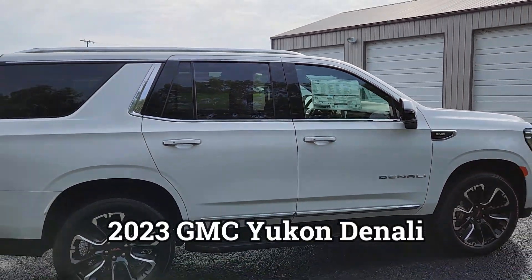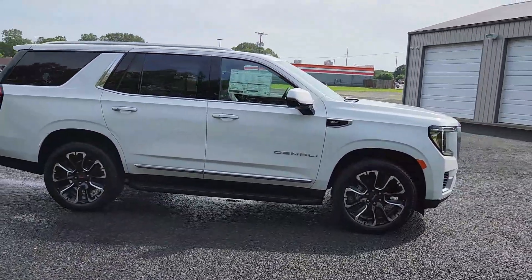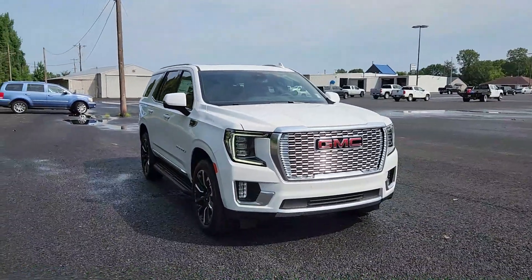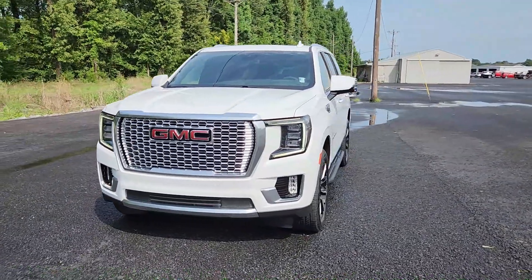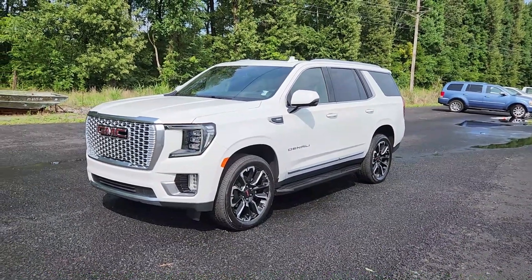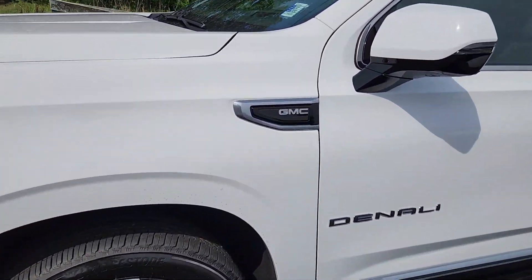There you go — 2023 GMC Yukon Denali for sale here at Country Chevrolet. We're located in Benton, Kentucky, the heart of western Kentucky. I know this review is a little longer than normal, but there are a lot of features and I haven't done a new Yukon in a while. My number is in the description along with the website and social media links — call or text me, let's make a deal. Once it gets out there it's not going to last long. You know our motto: you just can't beat a Country-made deal. Thanks for watching — don't forget to like, share, subscribe, and I'll see you next time.